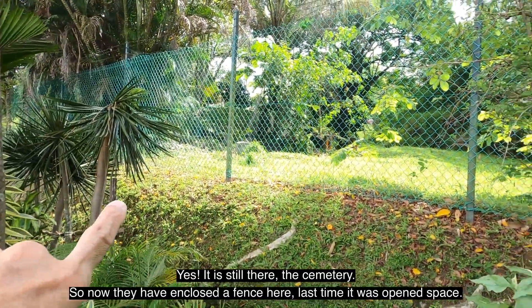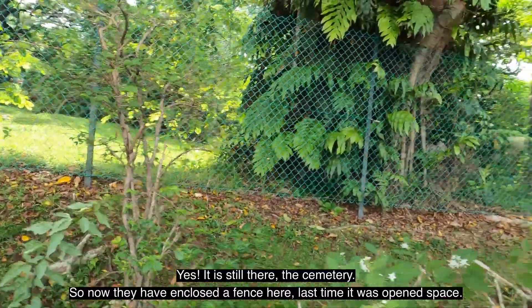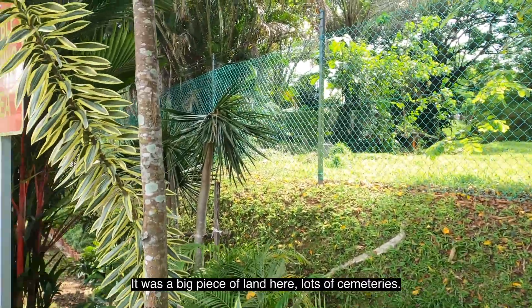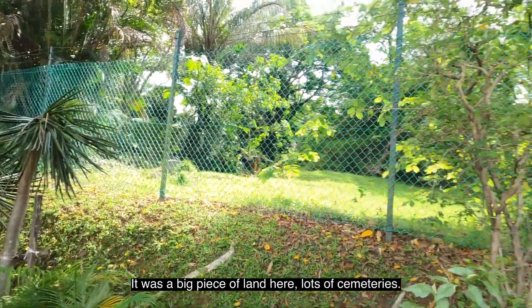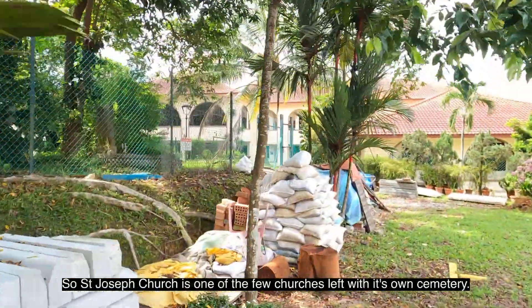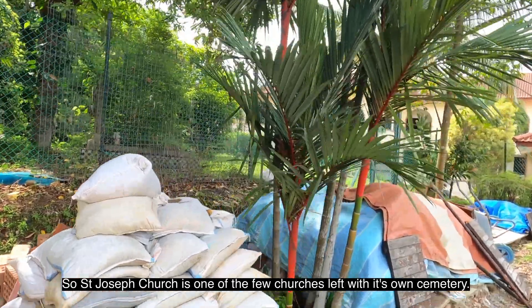Yes, the cemetery is still there. Now they've enclosed it with a fence. Last time it was an open space — a big piece of land with lots of cemetery. St. Joseph Church is one of the few churches left with its own cemetery.